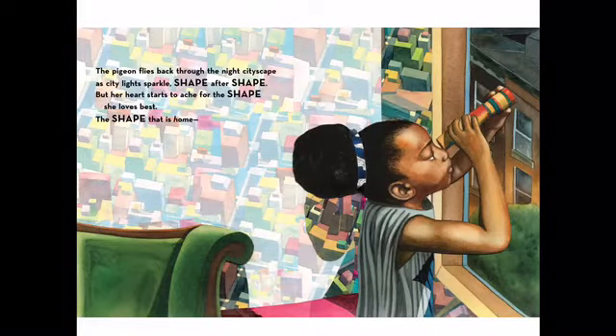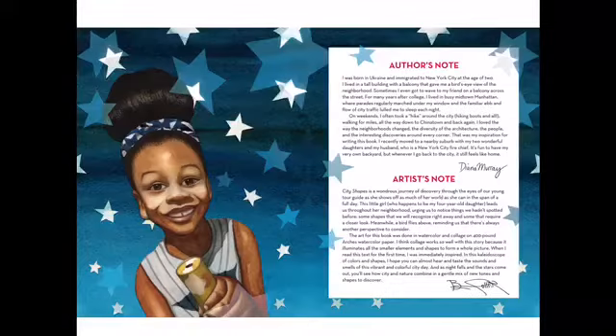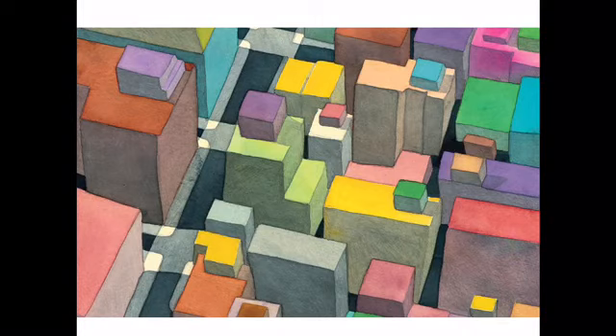The pigeon flies back through the night cityscape, city lights sparkle shape after shape, but her heart starts to ache for the shape she loves best — the shape that is home: her warm circle nest. Where the whirling and beeping of cars rushing by helps her fall fast asleep like a sweet lullaby. The end. Thanks so much for reading this story with me today — have a great day, everyone!